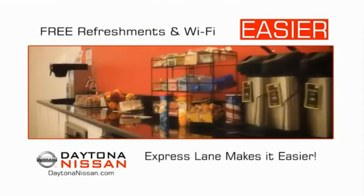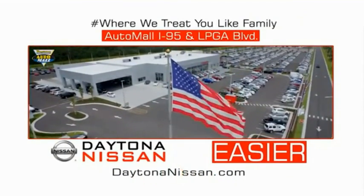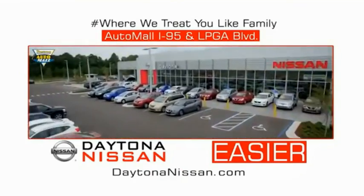Easy to enjoy free refreshments and Wi-Fi while the kids play. Waiting is quick and easy. Come check out the all-new Daytona Nissan, just under the big flag at the Auto Mall — I-95 at LPGA Boulevard. Make your move to Daytona Nissan.